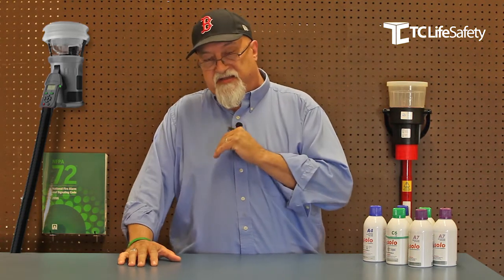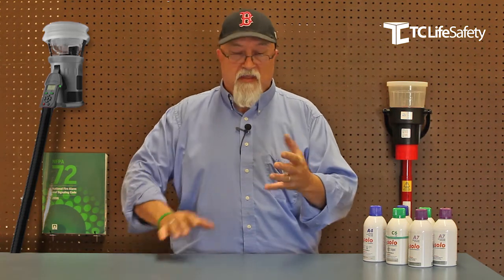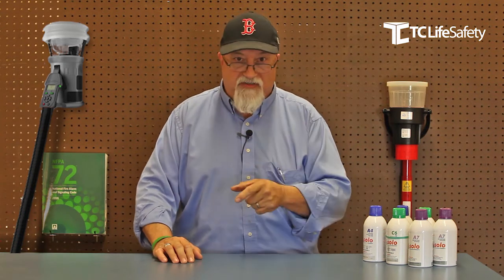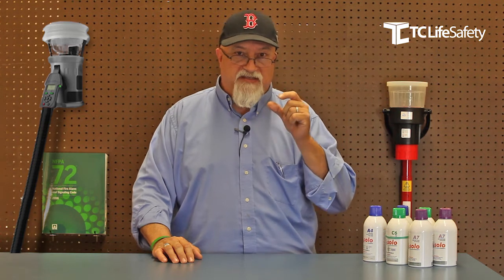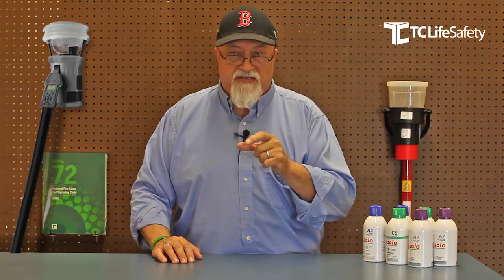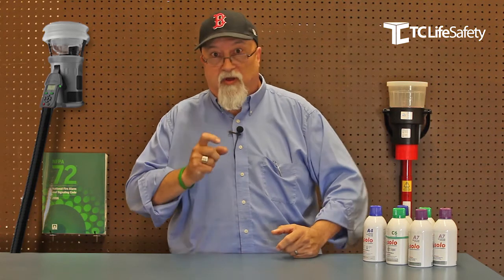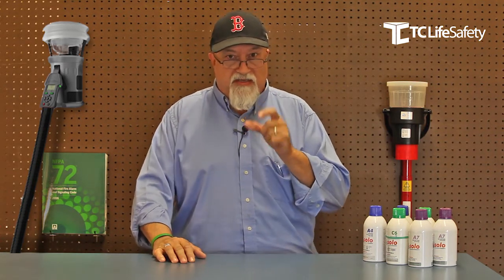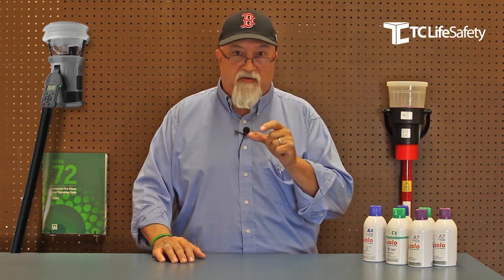Some of the details not covered in the video: you saw the different cartridges, one for smoke and one for CO. Each one of those cartridges is capable of testing 600 devices. Since you don't stand there and spray a whole bunch of test smoke in — it's all controlled by the computer in the Testifier unit — you'll get 600 devices out of each one of those cartridges.